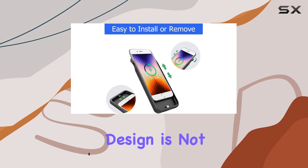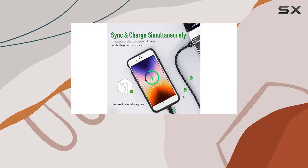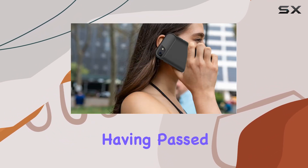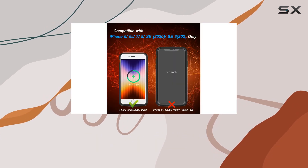The sleek black design is not just stylish but also functional, with a one-piece ergonomic design that's comfortable to hold. Safety is a priority with this case, having Pass C, FC, and Rose certifications, ensuring a secure charging experience.